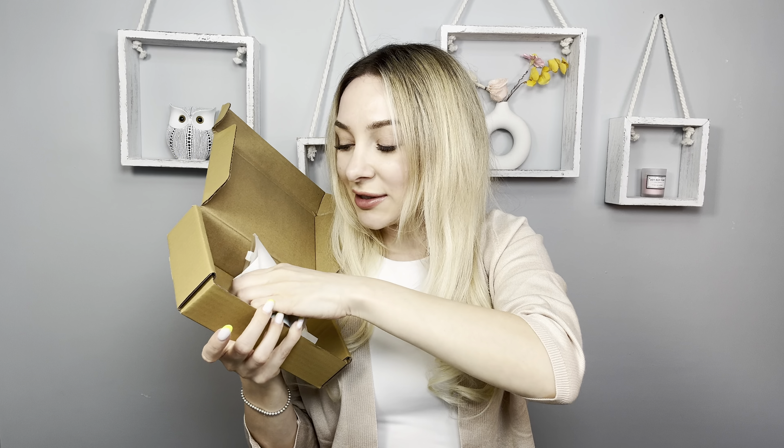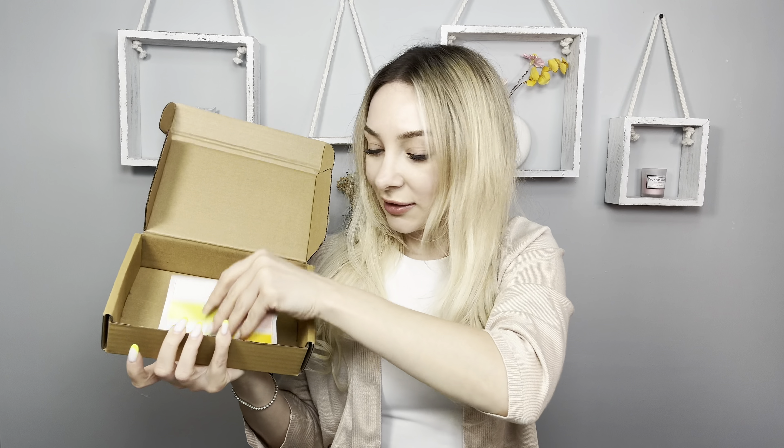Hi everyone, my name is Akzori. Today I would like to show you this cool two-in-one money saver binder. I will send this product for review. Let's open it.